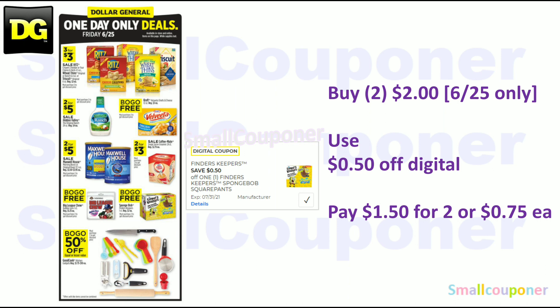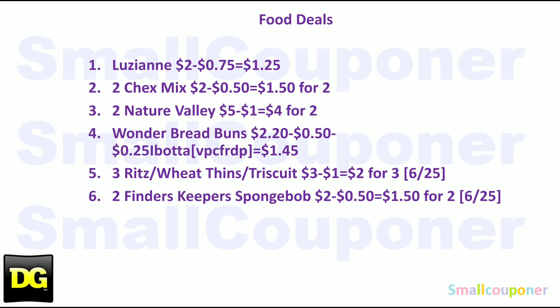The Finders Keepers SpongeBob SquarePants — these are going to be BOGO free on Friday only. They are $2 each, so two of them will be $2. Use the $0.50 off one digital and pay $1.50 for two, or $0.75 each. These are all the food deals — I'll give you a couple seconds to take a screenshot.